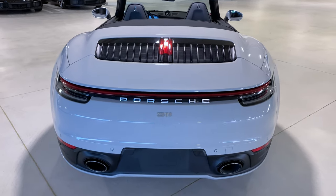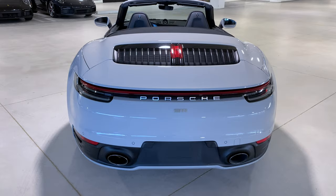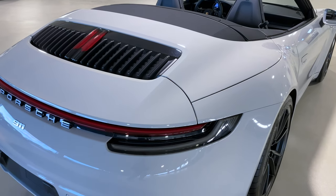The rear spoiler for the 992 is significantly larger than the previous generation Porsche 911 — about 25% larger — and you can really notice that in the shape of the fenders, where the rear wing really integrates into that design shape.